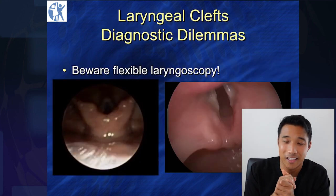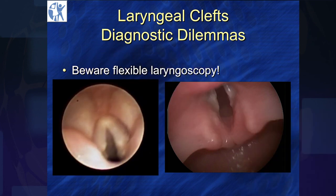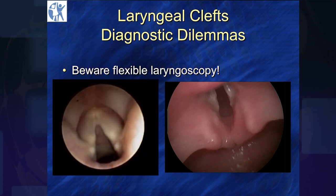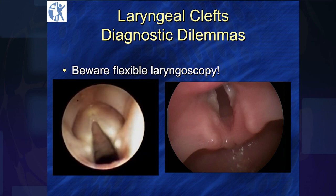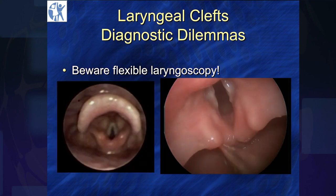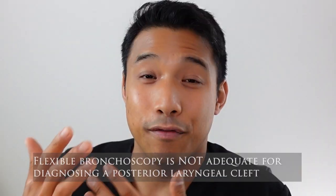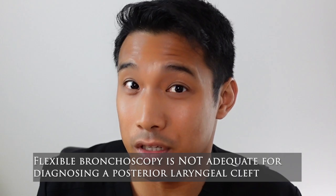Let's talk about some diagnostic dilemmas, specifically really small clefts. Look at the video on the left — a flexible bronchoscopy being done by Paul Besh, who's about the closest thing to a savant with a flexible scope that I've met. This kid has a history that would go along with having a laryngeal cleft, and Paul is desperately trying to find it and utterly failing. Now look at the video on the right — clear as day, there's a type 1 cleft. So the punchline: flexible bronchoscopy is not adequate for diagnosing a posterior laryngeal cleft.